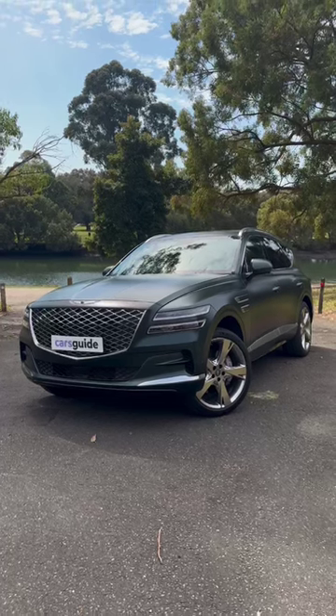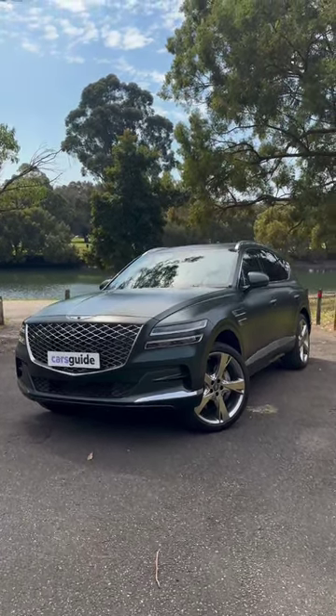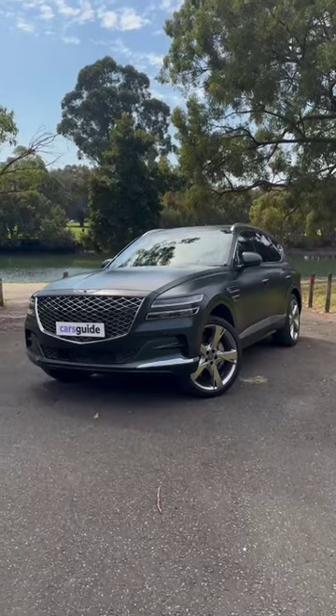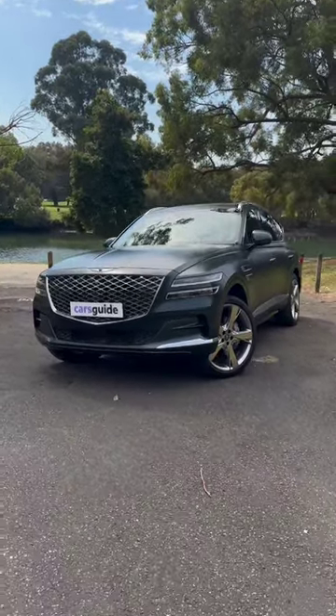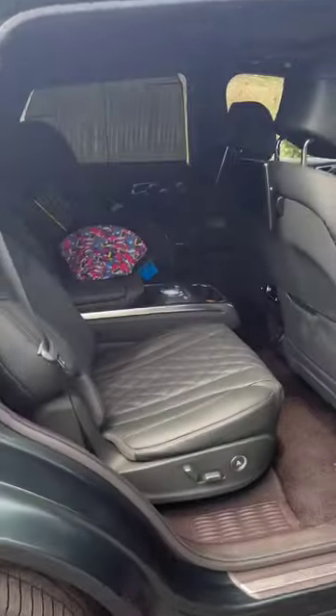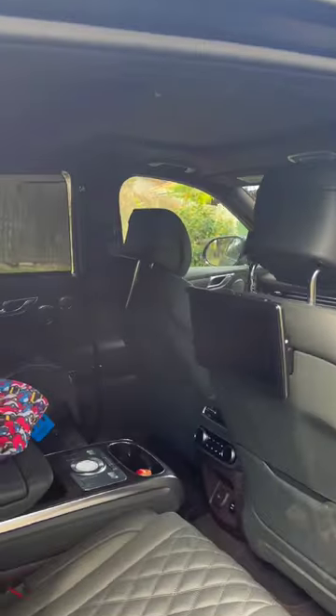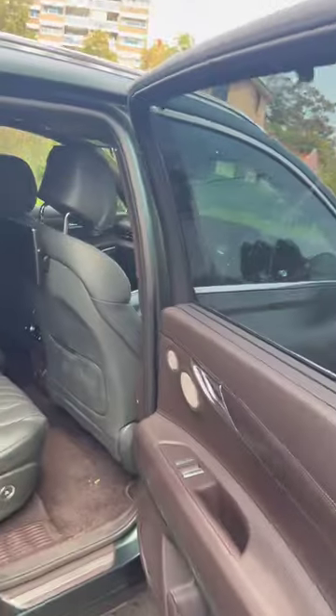This is the 3.5 litre V6 turbo petrol GV80. It costs about $110,000, but this one is special — it's got the six seat luxury pack, and that adds captain's chairs in the back. That means it's a six seater, and it also adds these seatback screens as well and soft-close doors.